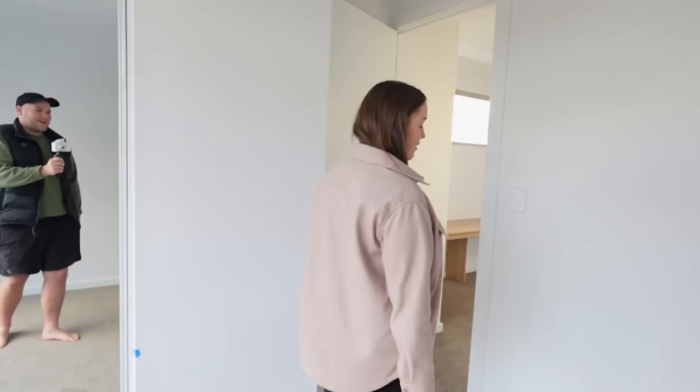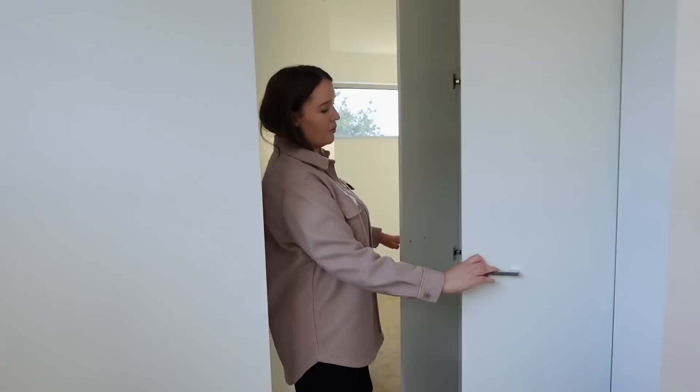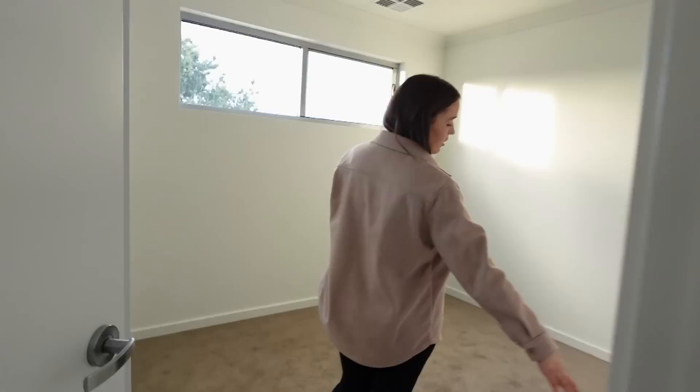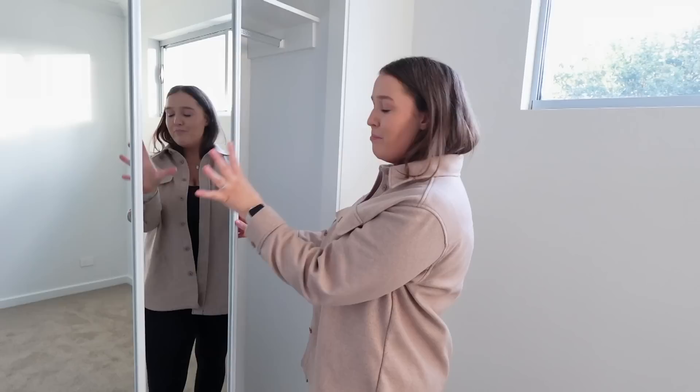Coming back out here, we've got the study again, stairs down here, and a nice little linen cupboard with heaps of storage. And then this is the third bedroom. We got extra power points in all of the rooms in case we want to configure them in a certain way — really glad we did that. Slightly smaller window but mirrored robes which really open up the space. And I think that's it — we did it! That is our house, you guys!